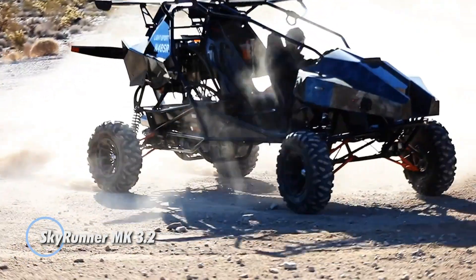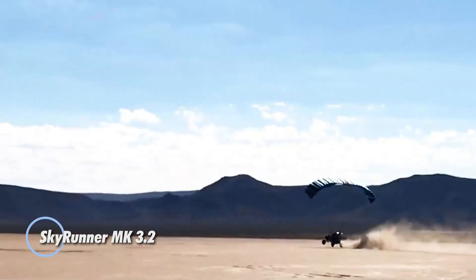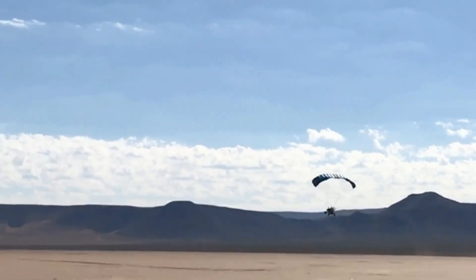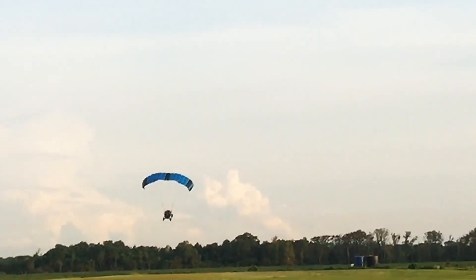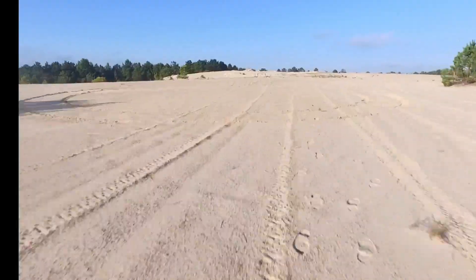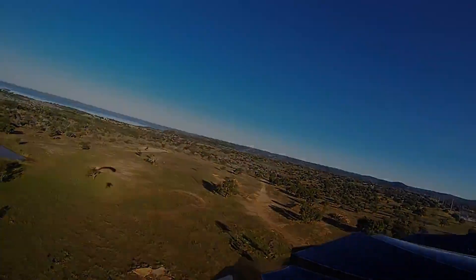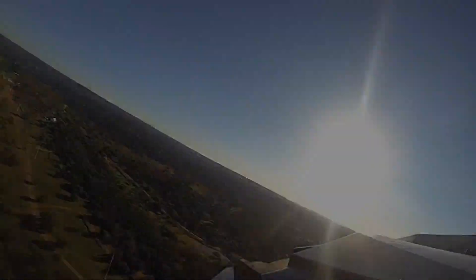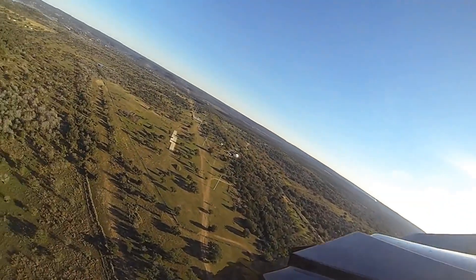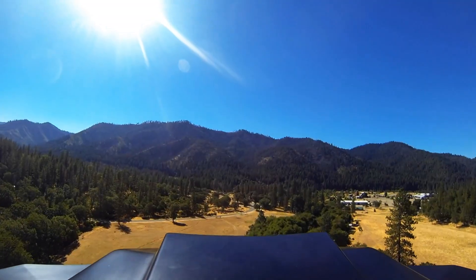Skyrunner 3.2. The Skyrunner 3.2 is an FAA-certified special light sport aircraft, merging robust military-grade durability with high-performance design. Built from chromoly seamless air-hardening steel and reinforced with carbon fiber composites, its hybrid frame is both ultralight and incredibly strong, ideal for navigating rugged terrains and achieving swift takeoffs.